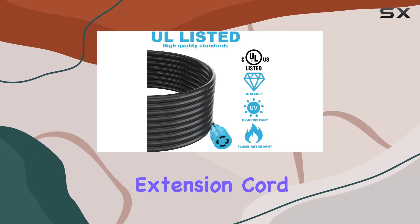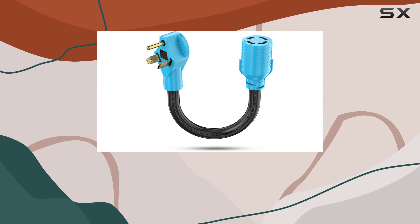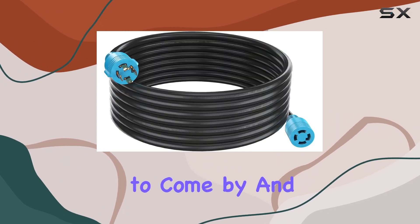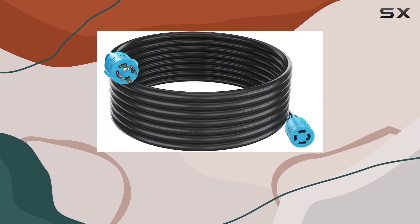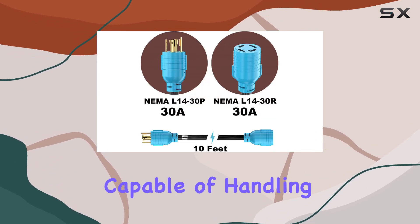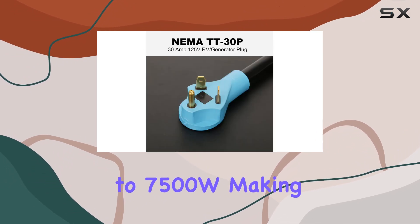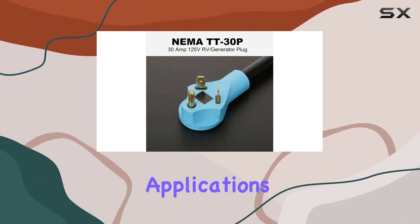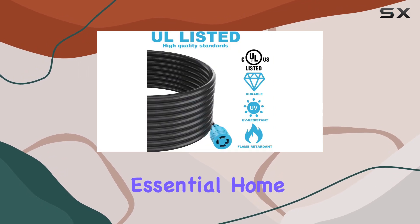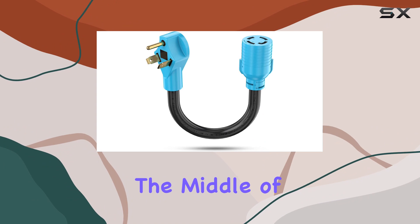The CircleCord extension cord is UL-listed, a mark of its high quality standards. This certification indicates that the product has undergone rigorous testing to ensure it meets specific safety requirements. The cord is capable of handling 125-250V up to 7500W, making it versatile for various applications — from powering essential home appliances during a blackout to providing electricity to your RV in the middle of nowhere.